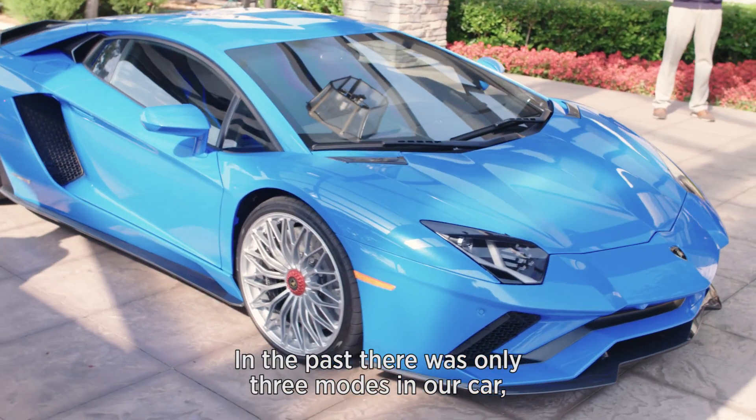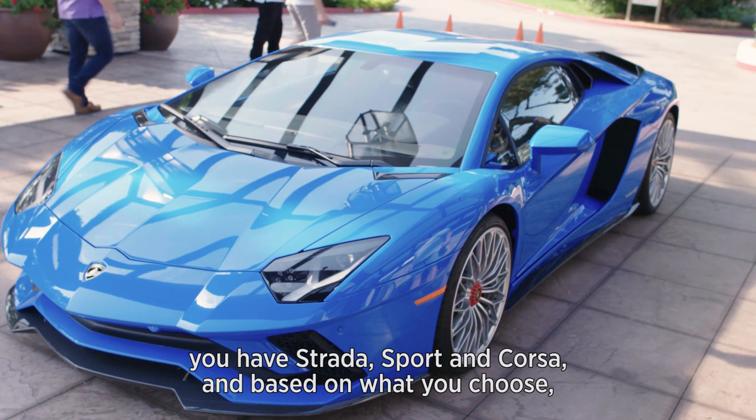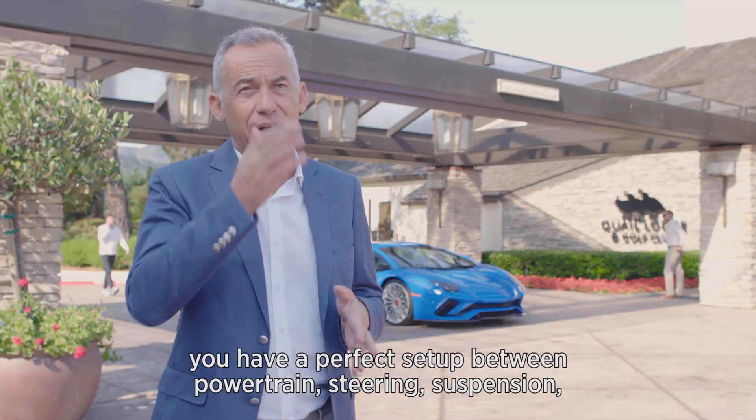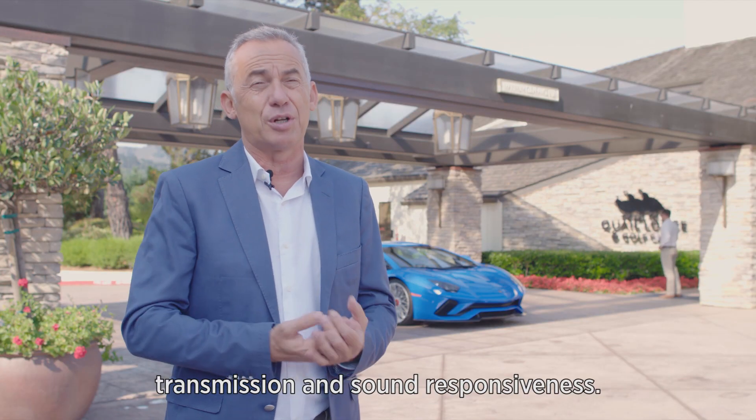In the past there were only three modes in our car: Strada, Sport, and Corsa. Based on what you choose, you have a perfect setup between powertrain, steering, suspension, transmission, and sound responsiveness.